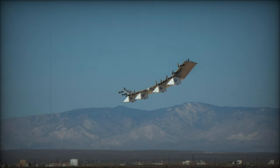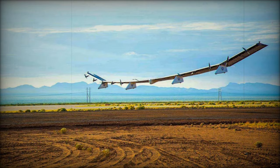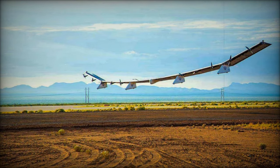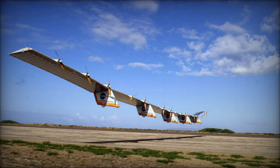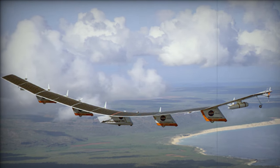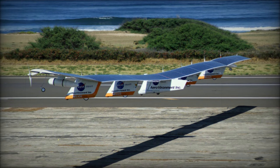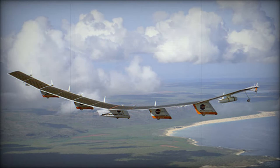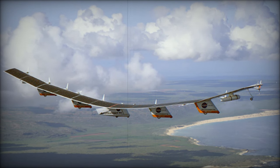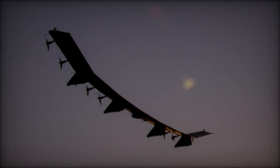Despite its promise, challenges remain for Horus A's full deployment. These include the integration of the drone into civilian airspace, management of energy autonomy over extended periods, defense against potential cyber threats and jamming, and optimizing payloads for maximum operational efficiency. However, the strategic potential of Horus A is clear, as it offers unprecedented surveillance and communication capabilities in critical areas vital to U.S. defense strategy. The rapid evolution of stratospheric drone technology hints at further innovations on the horizon, and the introduction of Horus A marks a pivotal milestone, positioning the United States at the forefront of this essential sector for national security and commercial applications.